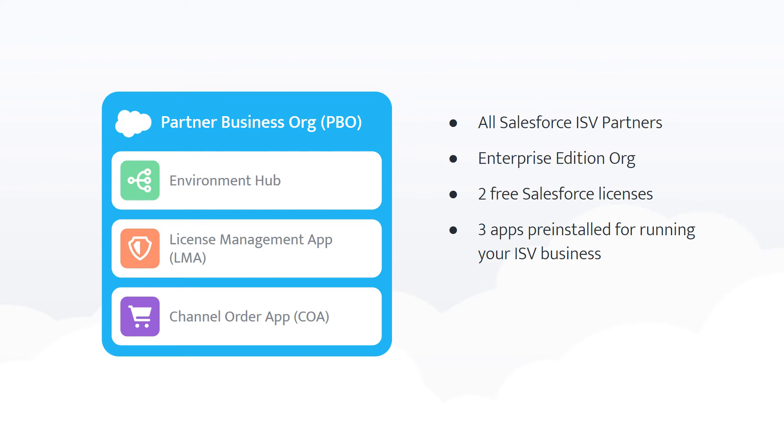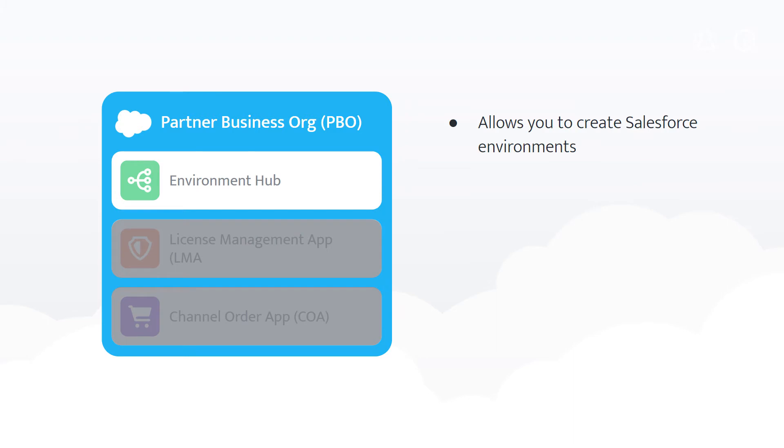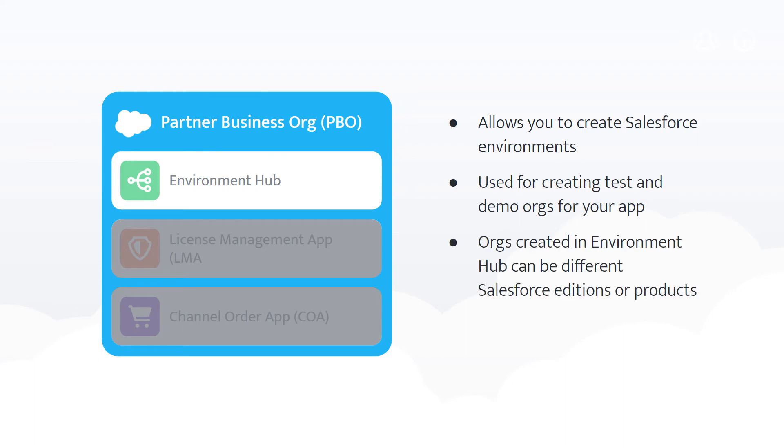Here are some of the key benefits that come with those three ISV tools. Environment Hub will be where you create new orgs for testing and demoing your app. These orgs can be created with different editions of Salesforce, or even products such as Health Cloud and Financial Service Cloud.